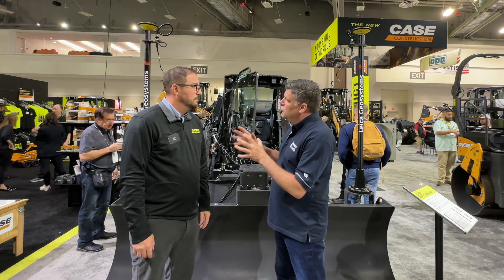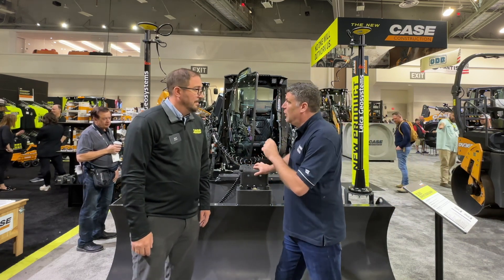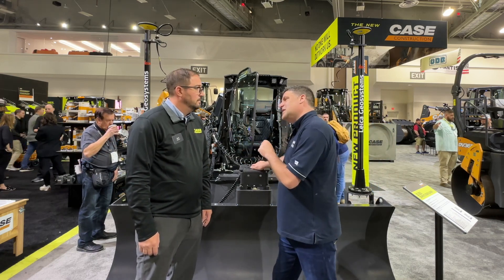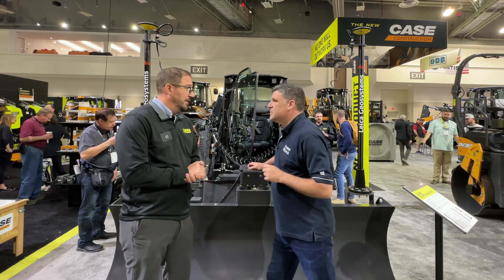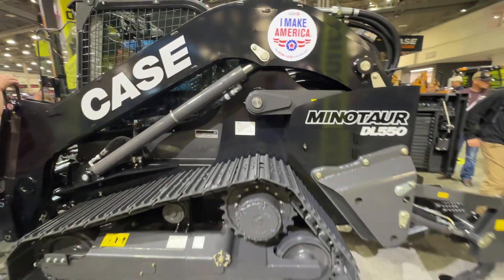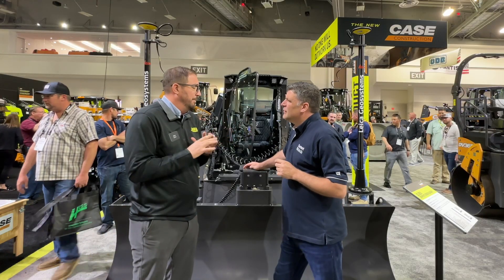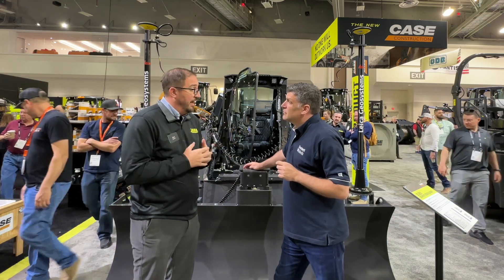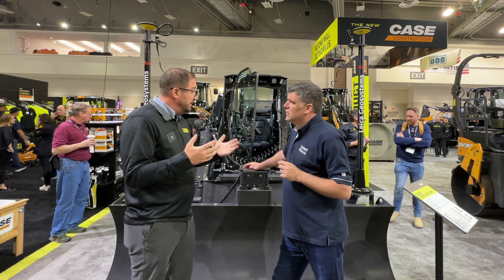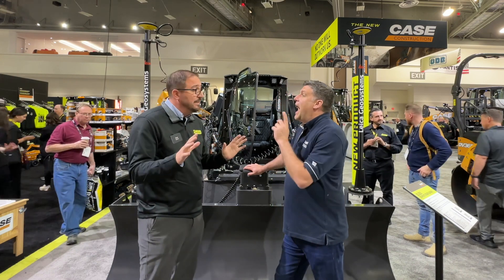We're here at ConExpo — an amazing show — and Case is an iconic brand in America as well as globally. You've been working hard not just on the iron, as they call it in the States, but also the technology inside it. This machine we're standing in front of is the DL550, or what we like to call the Minotaur DL550. It's the first of its kind — a category on its own — a combination of a full dozer, a crawler dozer, and a compact track loader. We actually debuted this machine in 2017 at ConExpo as a concept vehicle.